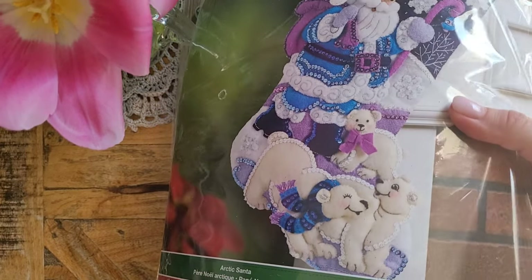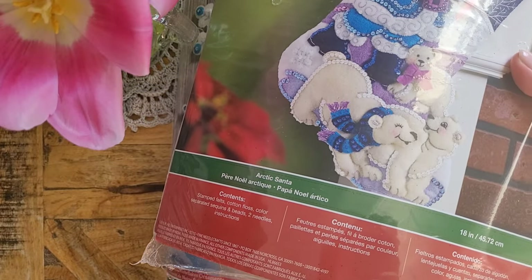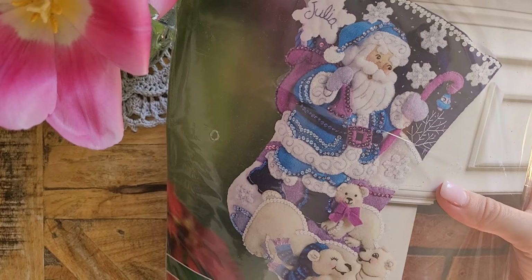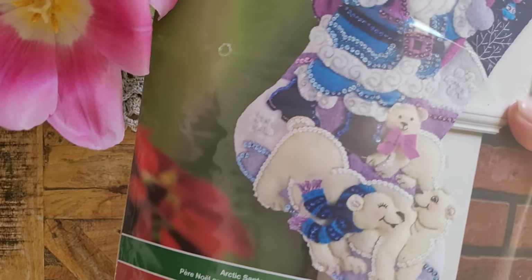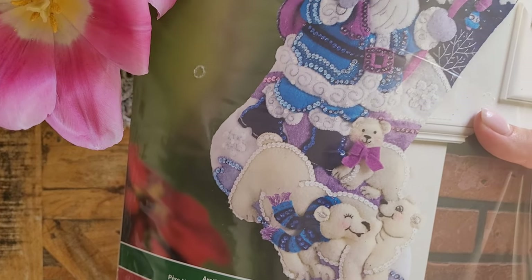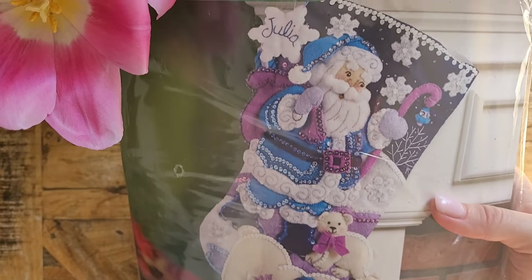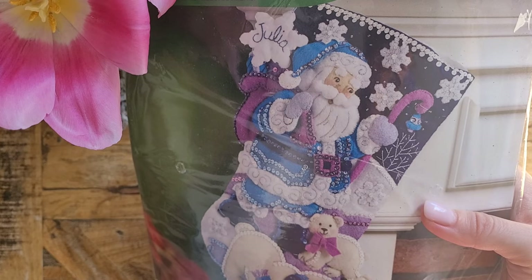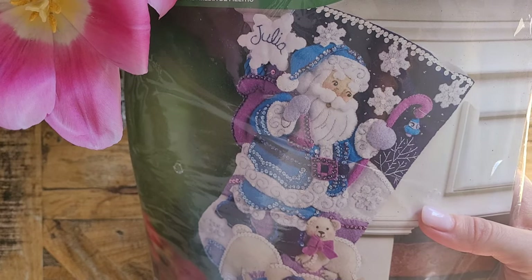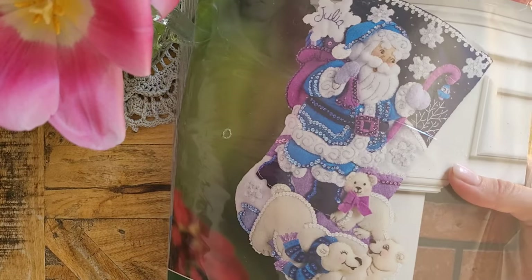The next kit is this Santa with bears — the name is Arctic Santa — and it has very beautiful details. Look at the bear that has the scarf and the little bow, and the Santa has so much detail on his suit, boots, and hat. Then he has little snowflakes on top and it coordinates really well with the snowflake kit.